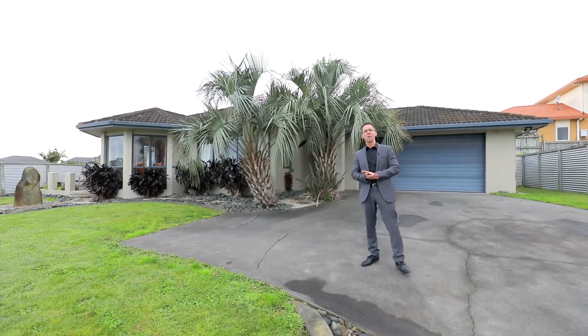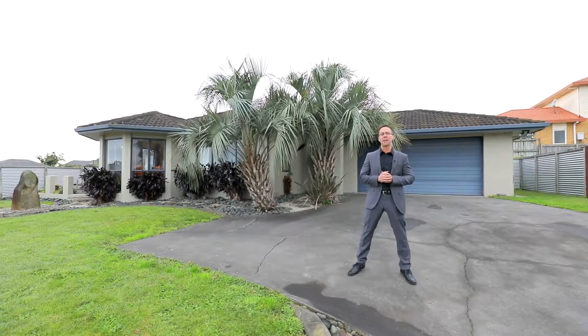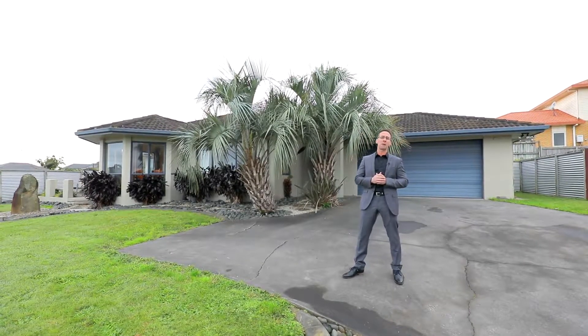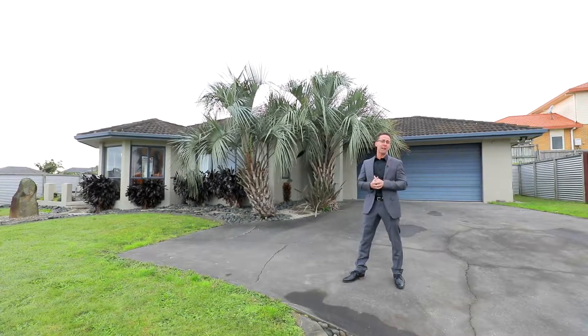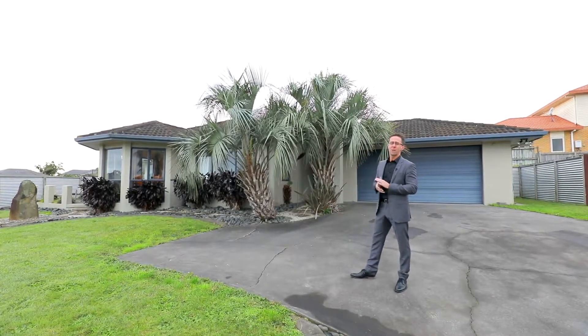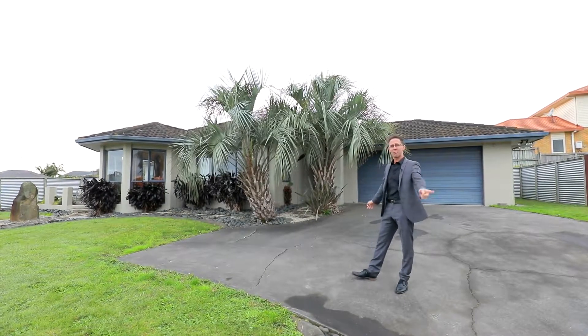Now that you've seen the views from the home, a little bit of property information for you. The land size is approximately 700 square metres. The internal floor size of the home approximately 150 square metres. This is a three bedroom, two bathroom home. The master has an ensuite and a double internal access garage. The exterior of the home is solid plaster over brick and we have a tile roof. So let's go and have a look inside.